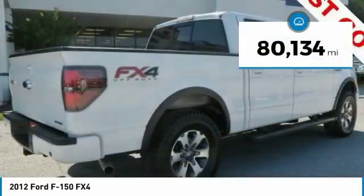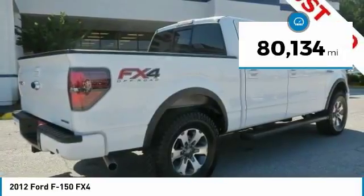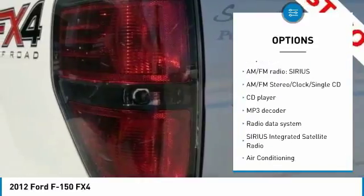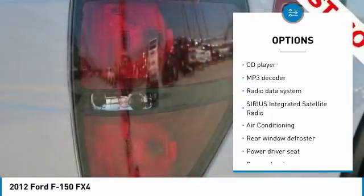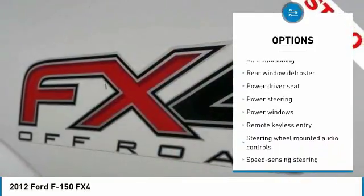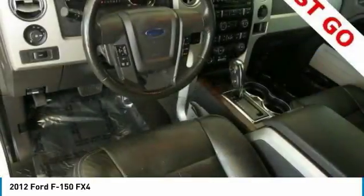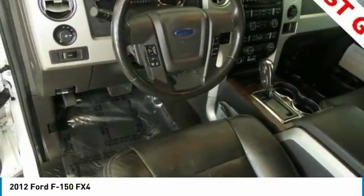This vehicle has less than 85,000 miles. Here are some of this vehicle's great options: traction control, leather-wrapped steering wheel, dual airbags, air conditioning, power steering, four-wheel disc brakes, AM-FM CD player with six speakers, security system, power windows, fog lights. Come take a test drive today!